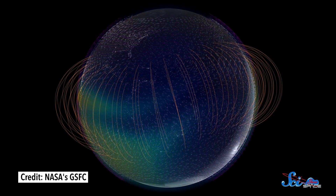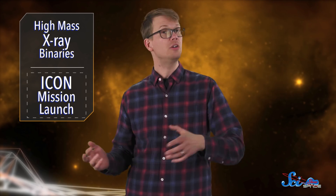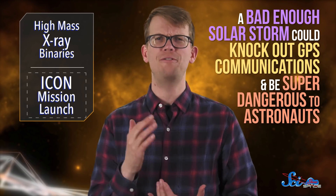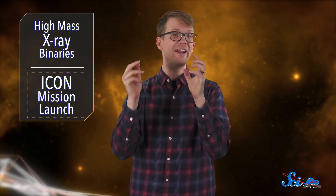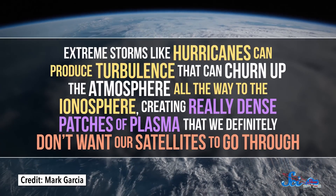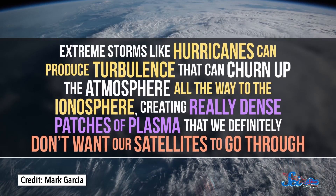The ionosphere is where low-Earth orbit is, so most of our satellites, including the ISS, live there. When solar winds interact with the ionosphere, you can get beautiful auroras — and you can also get satellite damage. A bad enough solar storm could knock out GPS communications and be super dangerous to astronauts, so NASA is pretty motivated to figure out how to protect against that. Until recently, we thought the ionosphere was only affected by solar winds, but it turns out that storms on Earth can affect it too. Extreme storms like hurricanes can produce turbulence that can churn up the atmosphere all the way to the ionosphere, creating really dense patches of plasma that we definitely don't want our satellites to go through.